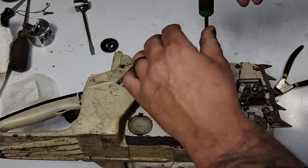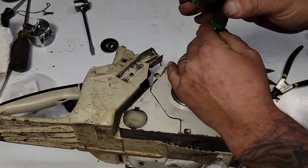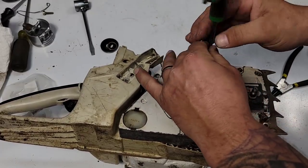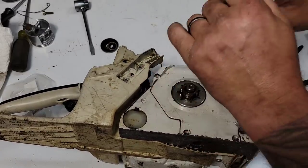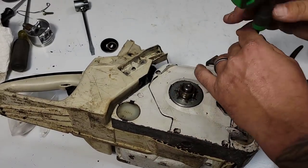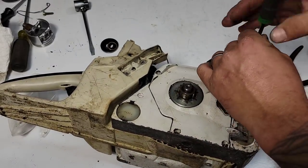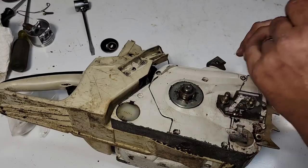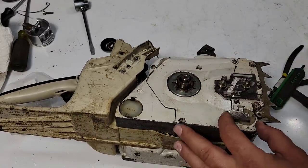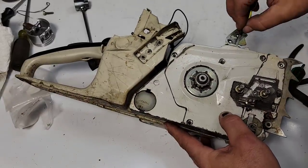Even look at that 562 — out of the box it would run circles around any 60cc saw from back in the day. My 576 runs like a ported saw out of the box, almost six horsepower they claim and I believe it. The 576 is not light though — that's where they went wrong with that one.